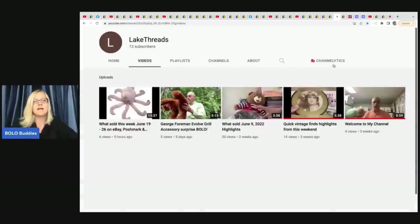The next item comes from Lake Threads — he has a newer YouTube channel and just scored something major. Go check out his short and see what he found. It's incredible — I'm super excited for him.